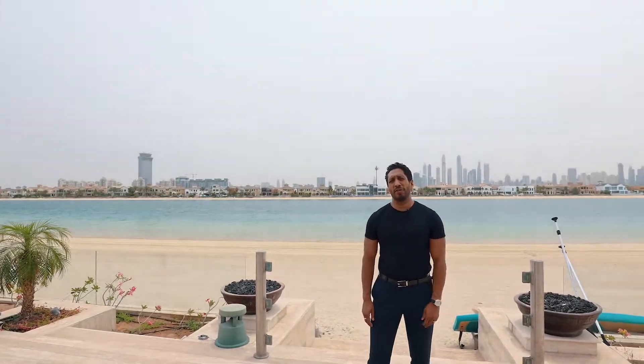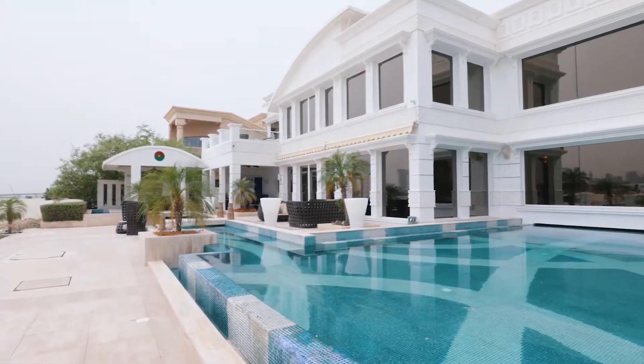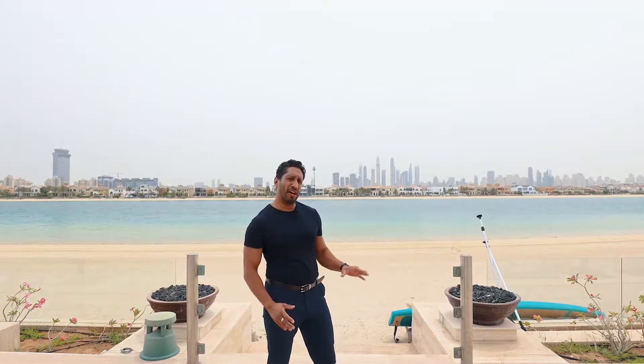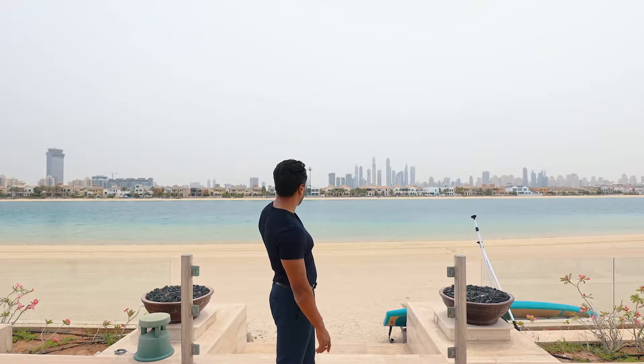The outside garden has been beautifully extended. We have a custom-built wraparound pool, and due to the prime location of the villa very high up the Frond, we've got the most incredible views of the marina skyline just behind me.